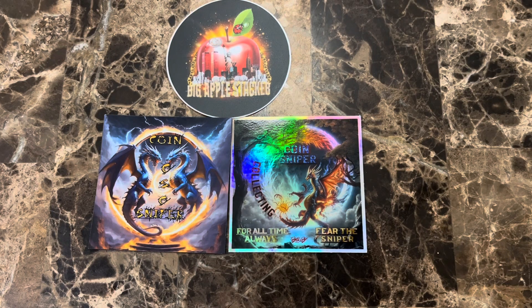What's up everyone, Spokane Silverstacker here and I've got some mail from some great members in the community, so let me show you what I got.